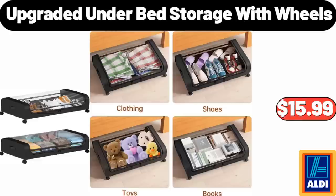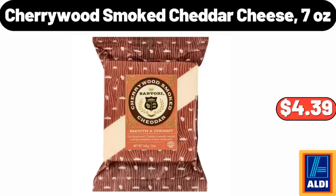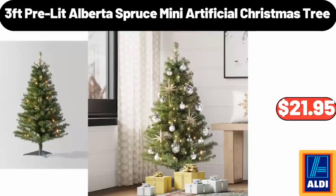Upgraded Under Bed Storage with Wheels, $15.99. Cherrywood Smoked Cheddar Cheese, 7 oz, $4.39. 3-Feet Pre-Lit Alberta Spruce Mini Artificial Christmas Tree, $21.95.